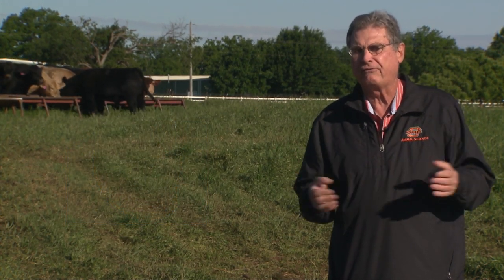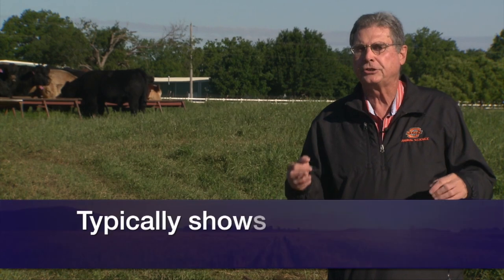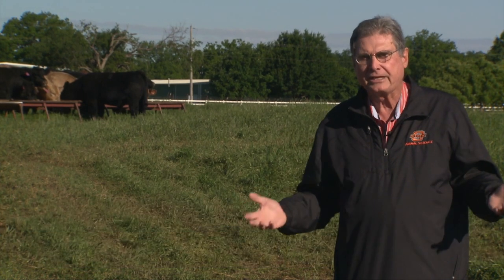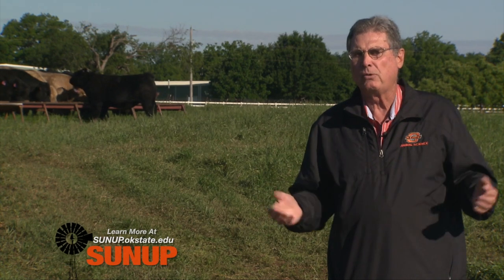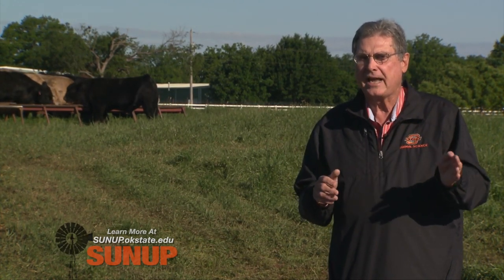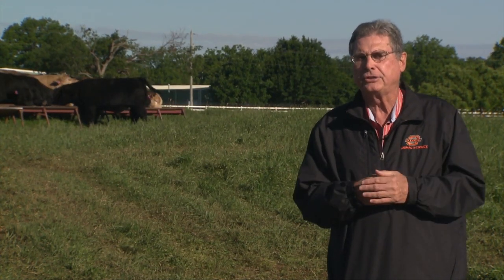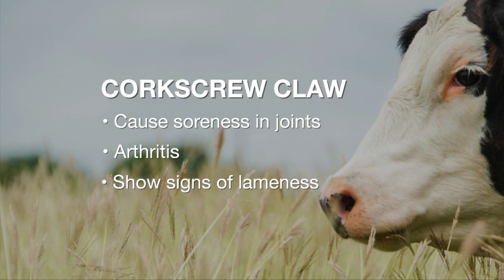Screw claw is more likely to occur in the hind legs than the forelimbs, but has been seen on front feet as well. It's most likely to show up in cattle that are two to three years of age or older, which makes it difficult to select young livestock — young bulls, young heifers — and try to select away from that particular trait because it shows up later in life. It causes problems because as they walk, the outside toe forces the weight to the outside, causing soreness in the joints and perhaps some arthritis as well, and the cattle will show real signs of lameness.